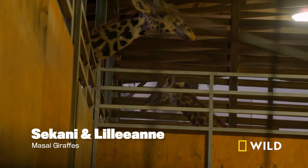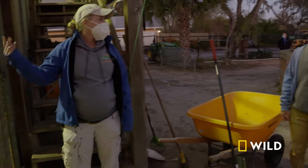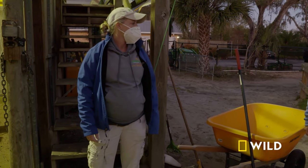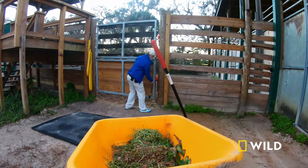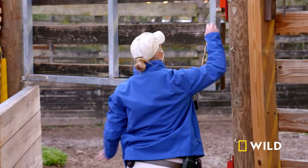Look at those cuties. We need to get Sakani out first thing. Once we can move them out, we can get Lillian wherever she needs to go. Today is a huge morning. We've been trying really hard to work with the species survival plan to be able to have more breeding females here at Zoo Tampa.